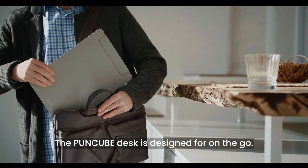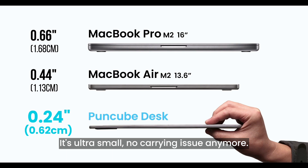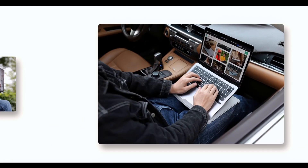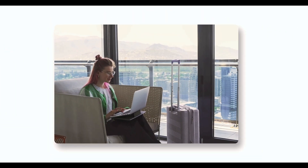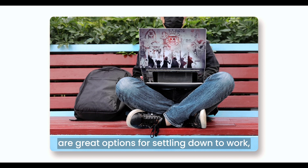The Poncube Desk is designed for on-the-go. Compatible with mainstream laptops under 16 inches, it's ultra-small — no carrying issue anymore. Nearby park benches, cars, plane, airport, camps, etc. are great options for settling down to work.